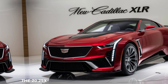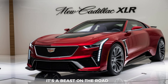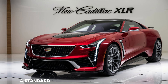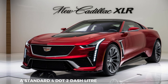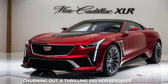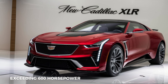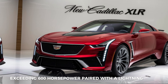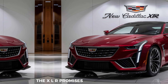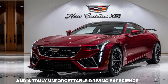The 2025 XLR isn't just about looking good — it's a beast on the road. Under the hood, you have a choice of two powerful engines: a standard 4.2-liter twin-turbo V8 churning out a thrilling 550 horsepower, or an even more ferocious high-performance variant exceeding 600 horsepower. Paired with a lightning-fast 10-speed automatic transmission, the XLR promises exhilarating acceleration and a truly unforgettable driving experience.